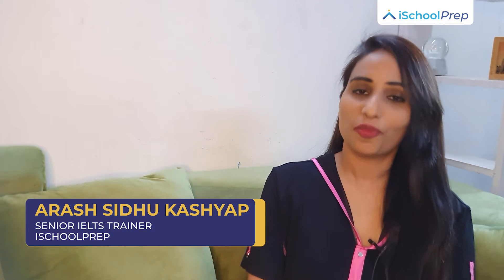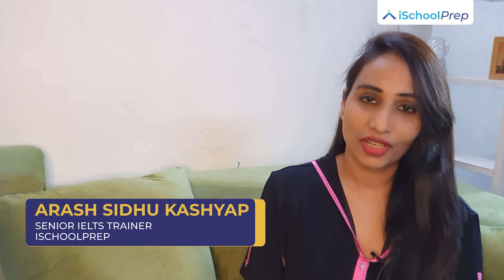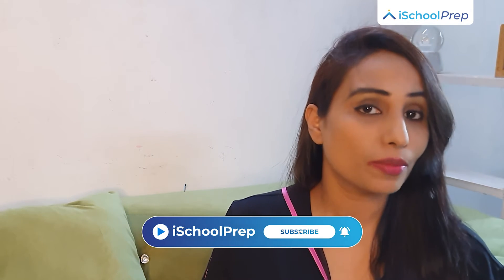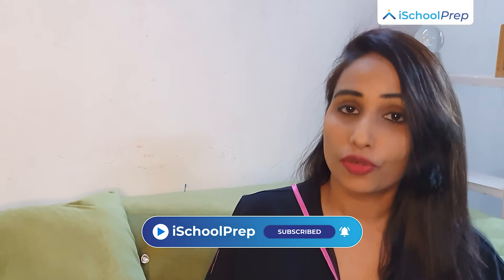Hello and welcome to iSchool Press. My name is Arish. In iSchool's listening test, you get 30 minutes to answer 40 questions. So in today's video, let's talk about four common mistakes to avoid during iSchool's listening test. So let's get started.